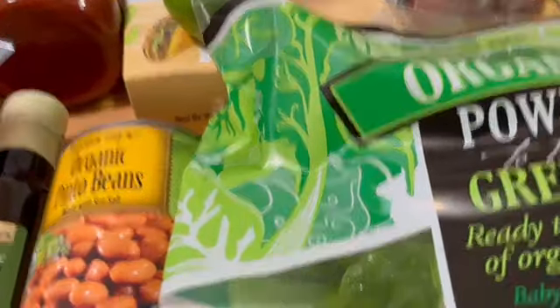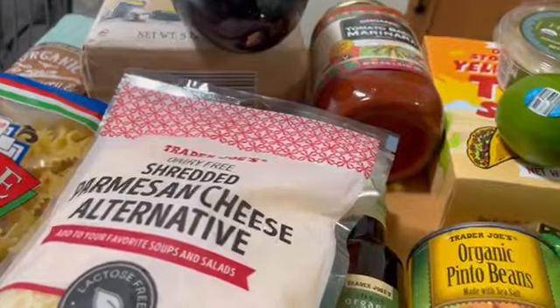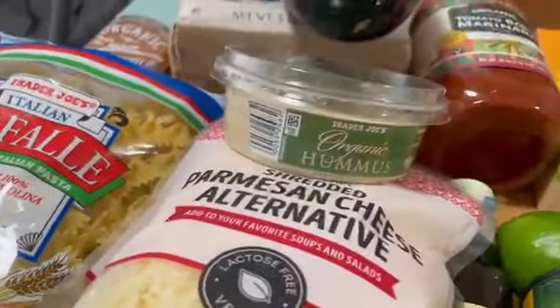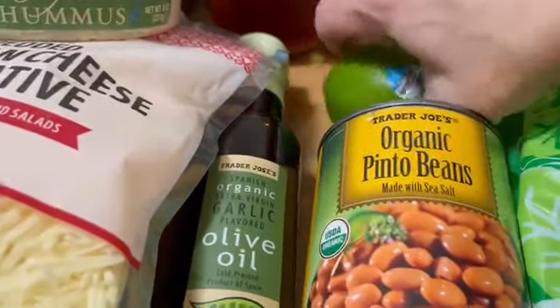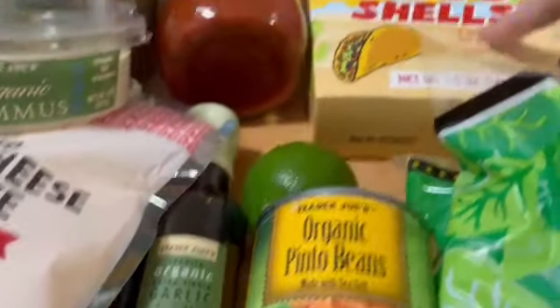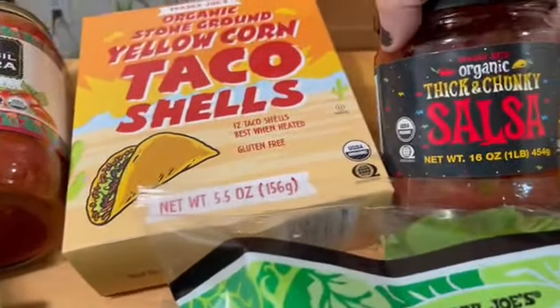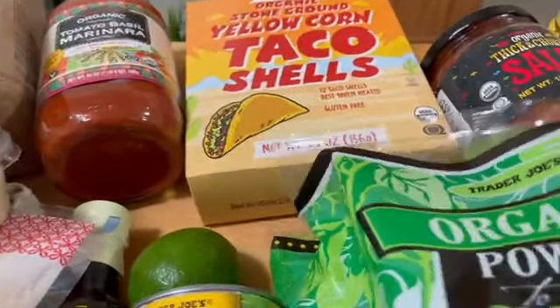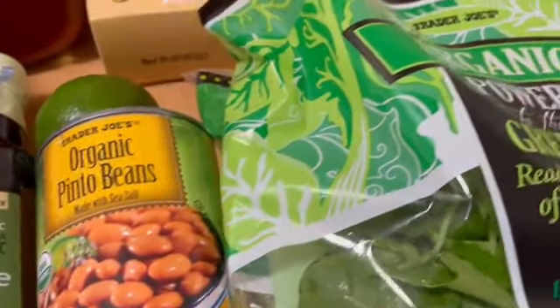Another dinner plan using the lettuce will probably be taco night — that's going to be pretty easy. We'll be using some of these organic pinto beans, lime juice for flavor, these taco shells, and some organic thick and chunky salsa. It's going to be a super simple dinner.